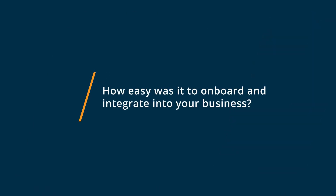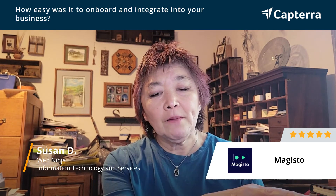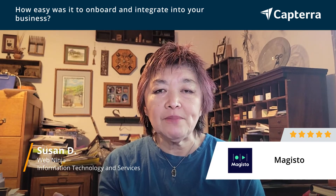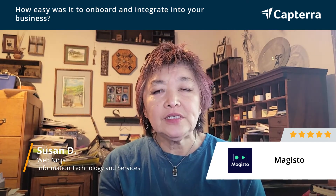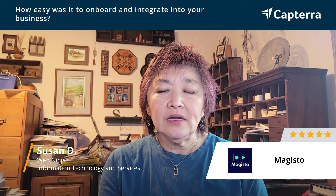Getting started with Magisto was actually pretty easy. They give you a free trial, and they give you a lot of templates. The transitions that go from one frame to the next were pretty easy to select from a variety of different options. Plus, you can add videos as well as stock photography, so it's very flexible in terms of the kinds of videos you can create, anywhere from fun to serious.